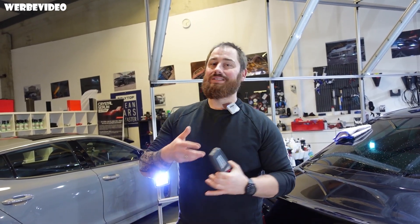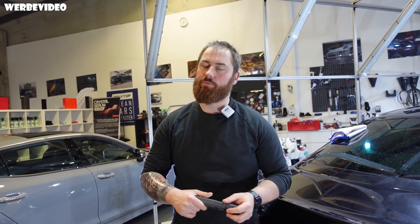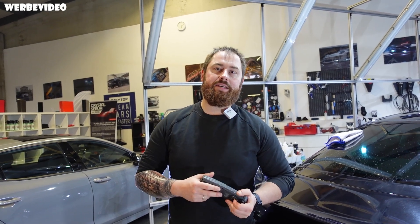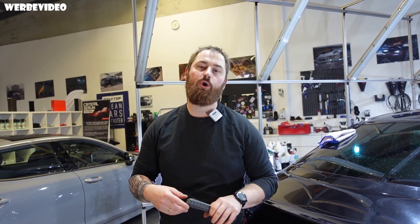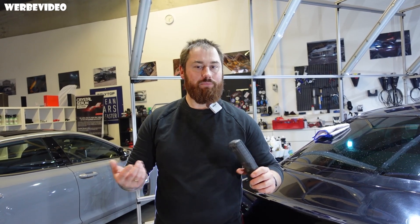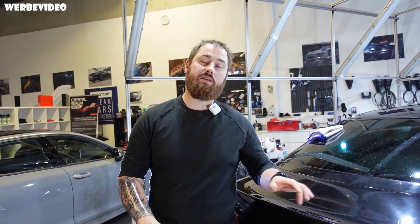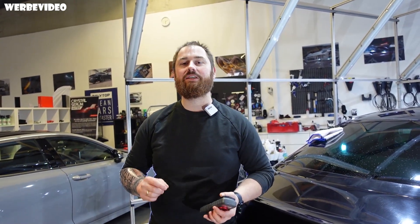Bei dem Fahrzeug lohnt sich eine Lederreparatur tatsächlich nicht mehr. Die Kosten im Verhältnis zum Verkaufspreis würden sich nicht rechnen – vielleicht für den Käufer, der dieses Auto erwirbt, aber nicht für den Verkauf. Da werden wir wirklich nur eine Reinigung und eine Pflege machen. Wir fangen jetzt an mit dem Polieren – One-Step. Wir schauen, was geht. Es ist eine Verkaufsaufbereitung, es soll nicht perfekt werden. Wir wollen einfach den Verkaufspreis vom Fahrzeug erhöhen. Den so können wir ihn auf jeden Fall nicht verkaufen.